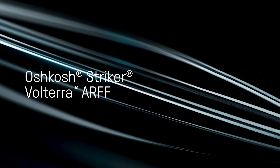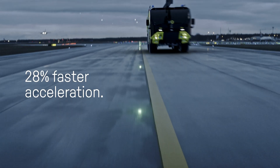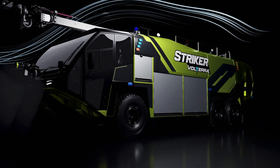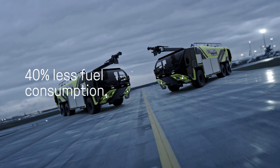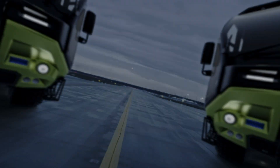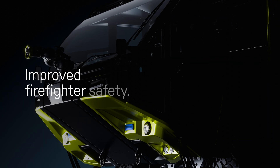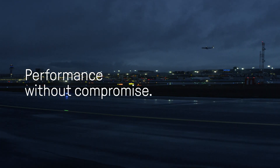The Oshkosh Striker Volterra Electric ARF is meticulously engineered and capable of achieving 28% improved acceleration when fully loaded compared to the standard Striker. It uses 40% less fuel and requires less maintenance for a lower total cost of ownership. Improved safety with no additional training required — this is performance without compromise.